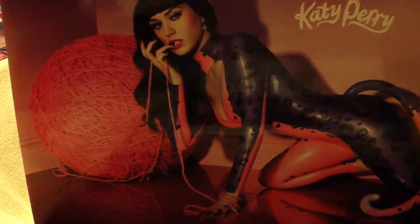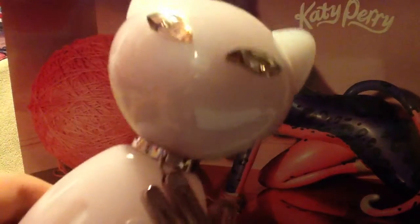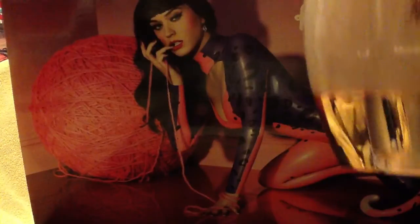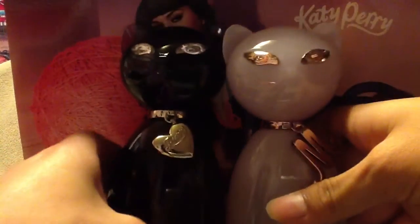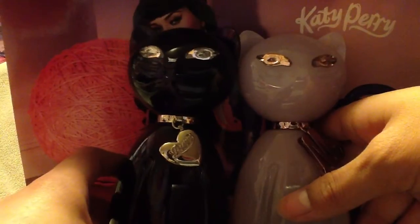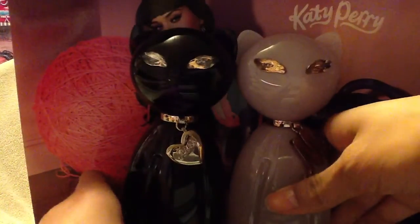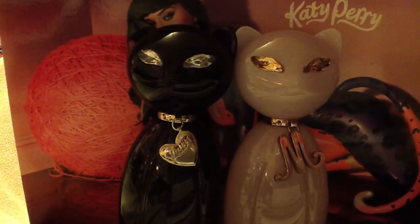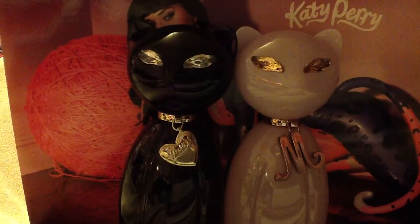So now we're going to move on to Meow. So this is Meow, with her crystal eyes and the M in her collar, and it says Meow down here. In comparison to Purr, they're kind of similar, obviously, because they're both cats. Look at the cats — they're so cute. Personally, I don't know which one I like better; I really like them both, honestly.